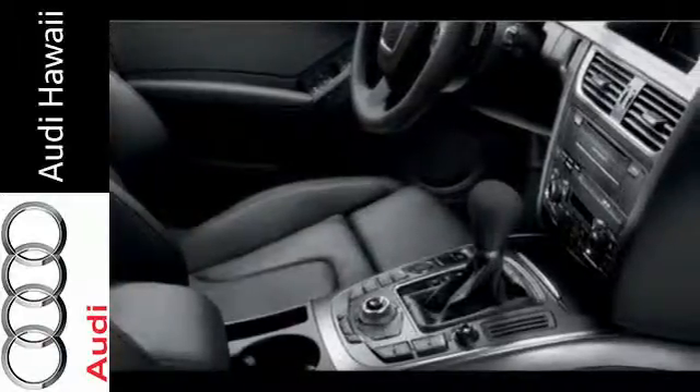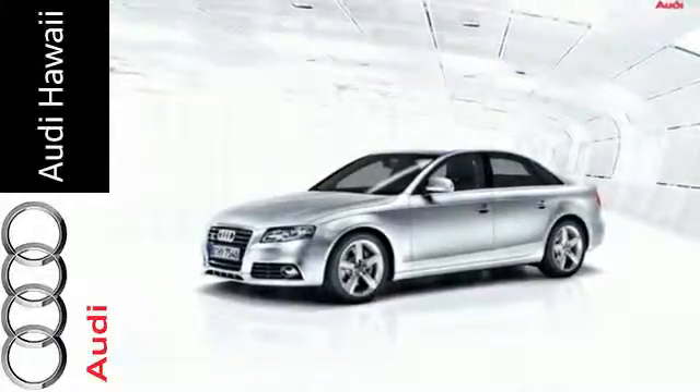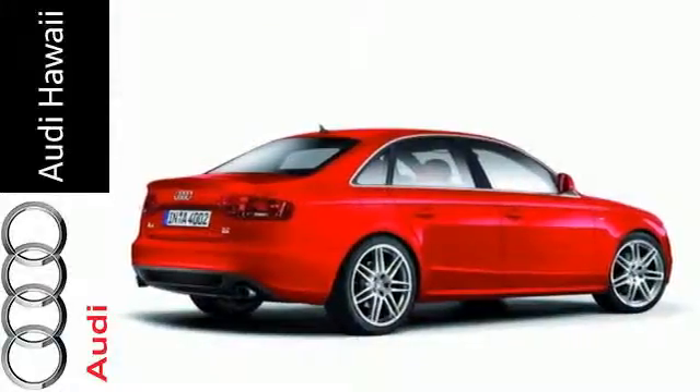Audi has applied its engineering craftsmanship to the A4, creating the ultimate statement in design, performance, and efficiency. Experience it for yourself today.